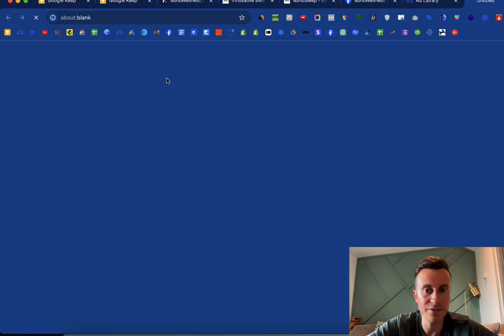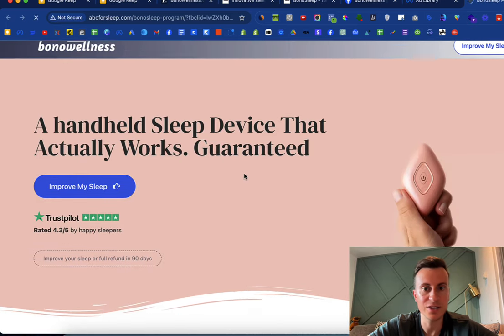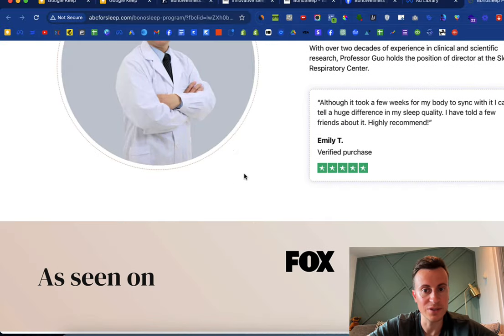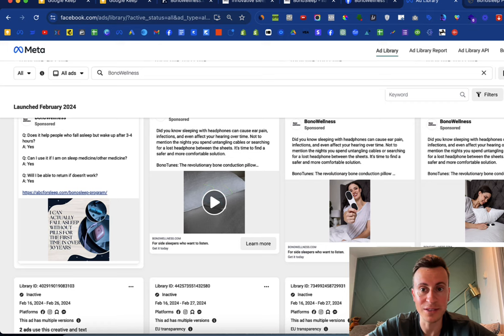They also have a 'what I ordered versus what I got' style ad addressing the hesitation most people have ordering from a Facebook ad — will I actually receive what I ordered? They're also split testing not just ad creatives but landing pages too, which is interesting.